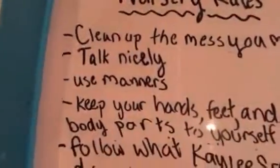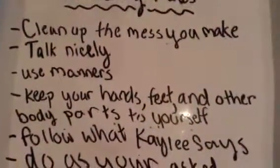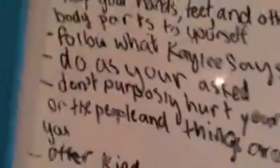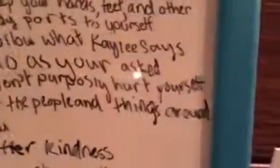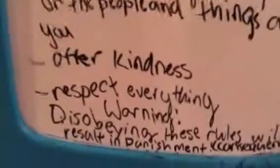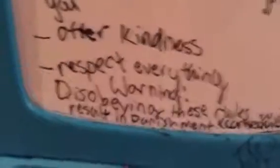This is the nursery rules: clean out the mess you make, talk nicely, use manners, keep your hands feet and other body parts to yourself, follow what Kaylee says — I'm Kaylee — do as you're asked, don't purposely hurt yourself or the people and things around you, offer kindness, respect everything. Warning: disobeying these rules will result in punishment or consequence. This is a bucket full of random junk — mostly books.